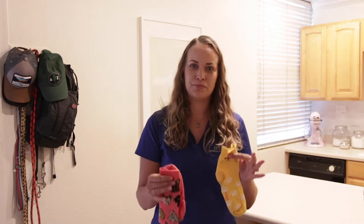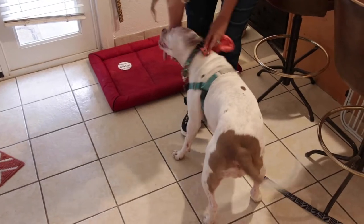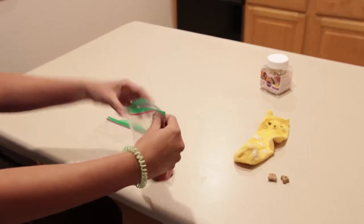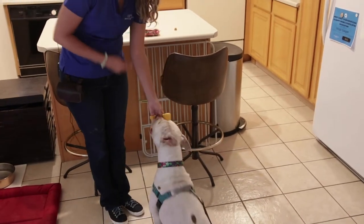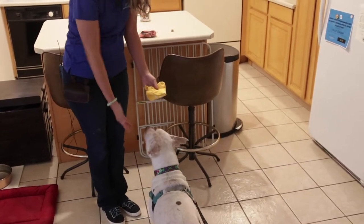The first exercise is scent swapping. You will need two used but clean socks, such as those that have been washed and dried. Rub one sock on your dog and seal it in a plastic bag. Rub another sock on your cat's cheeks and seal it in a plastic bag. Open the bag and allow your dog to smell the cat-scented sock. Immediately follow the sniffing with a dime-sized yummy treat like hot dogs, cheese, or chicken.